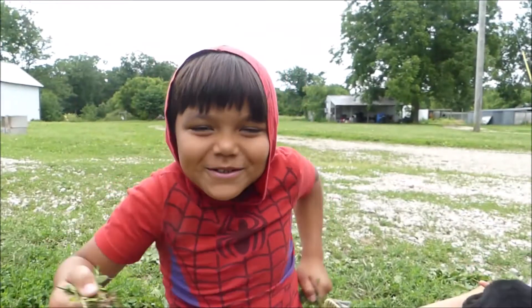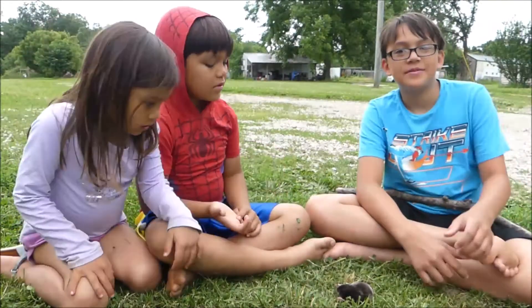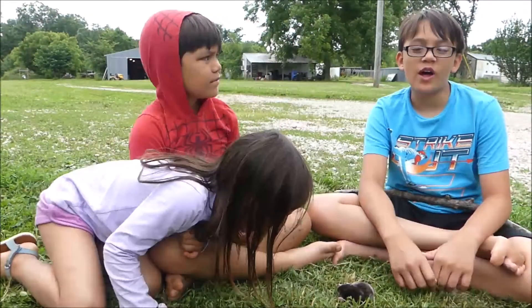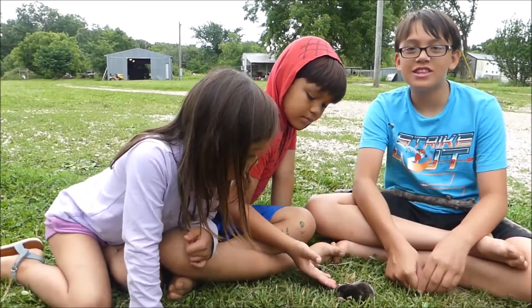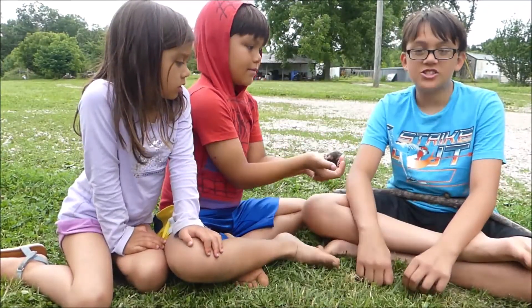This is the Needles Homestead. We found a mole out in the yard — the cats were playing with it — and we thought it would be a cool thing to share with you.